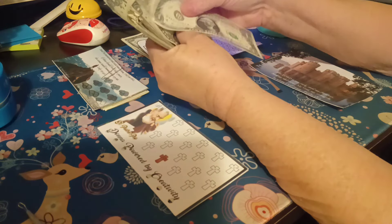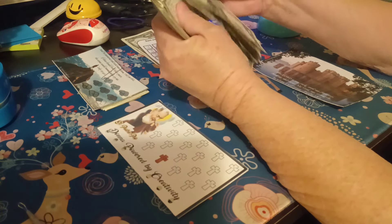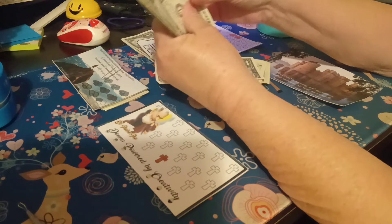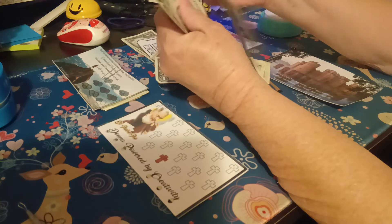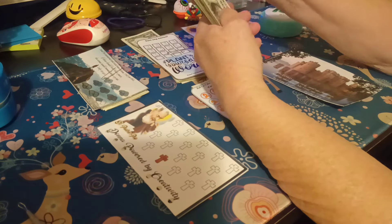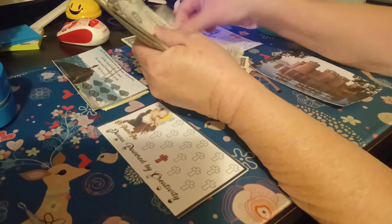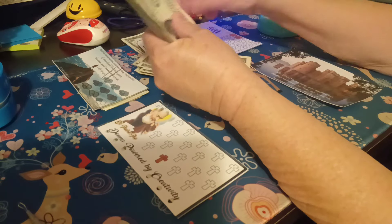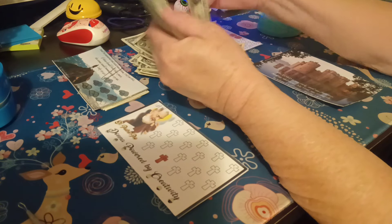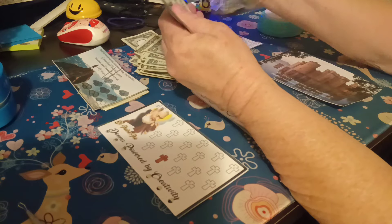We've got $40 here — counting out 30 singles and then 10 more — there's 40. Then 1 through 8 more, so $48 dollars total. Okay, I didn't realize I had that much. $2 increments, so let's get started and let's have some fun.